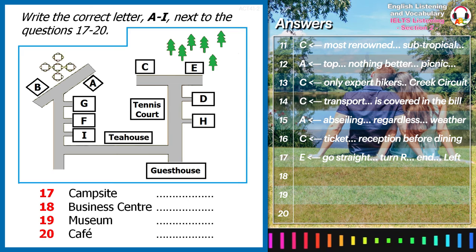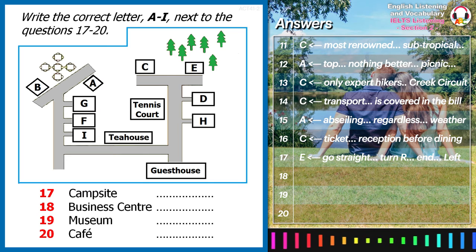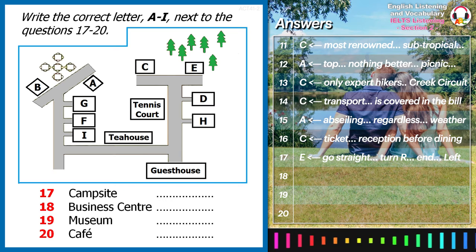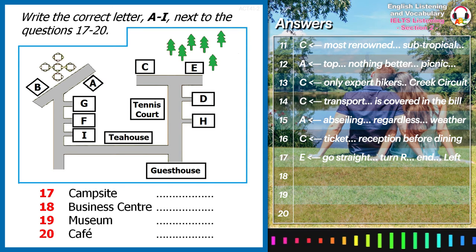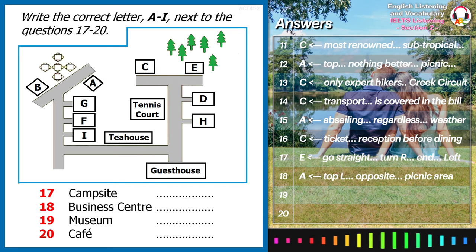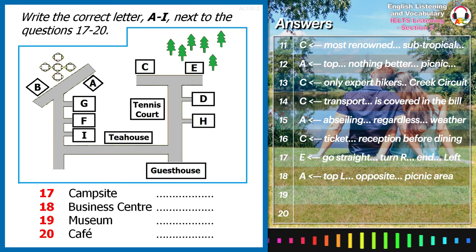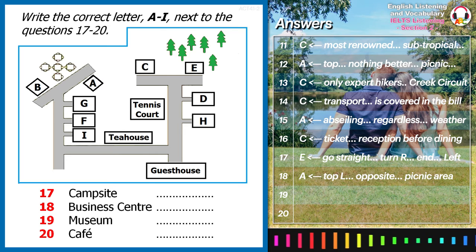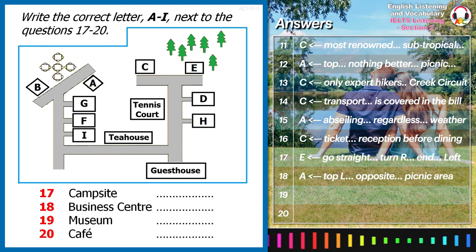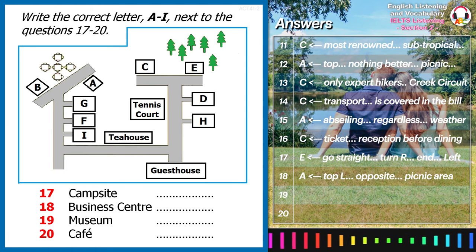If you look at the top left of the plan, you will notice a picnic area. You can either bring your own food, or we can deliver food to you. Barbecue is an option. The business centre is situated directly opposite the picnic area. It provides flexible, fully serviced offices, conferencing suites, meeting rooms and is equipped with the latest multimedia facilities. Wired as well as wireless high-speed internet is available within the entire premises. The centre is designed to cater to both individual travellers and corporate groups.